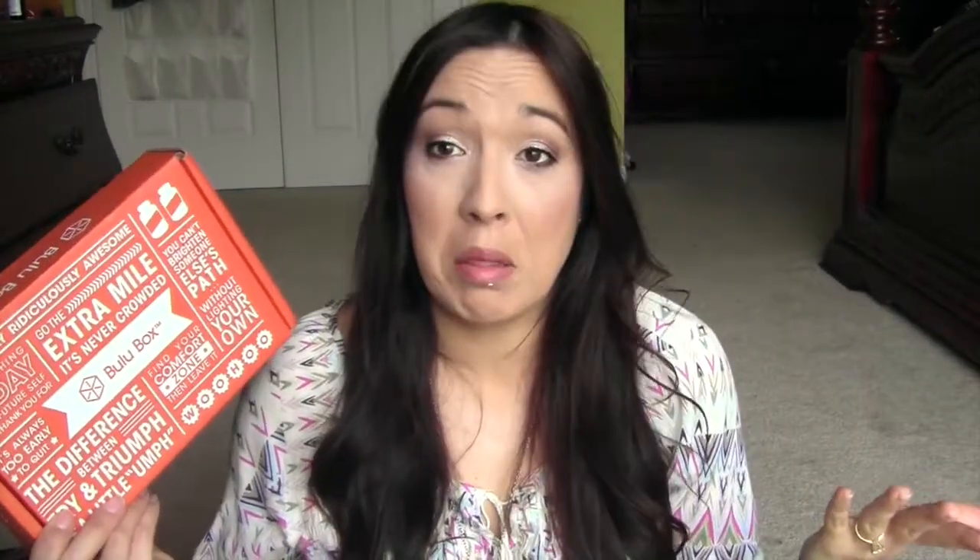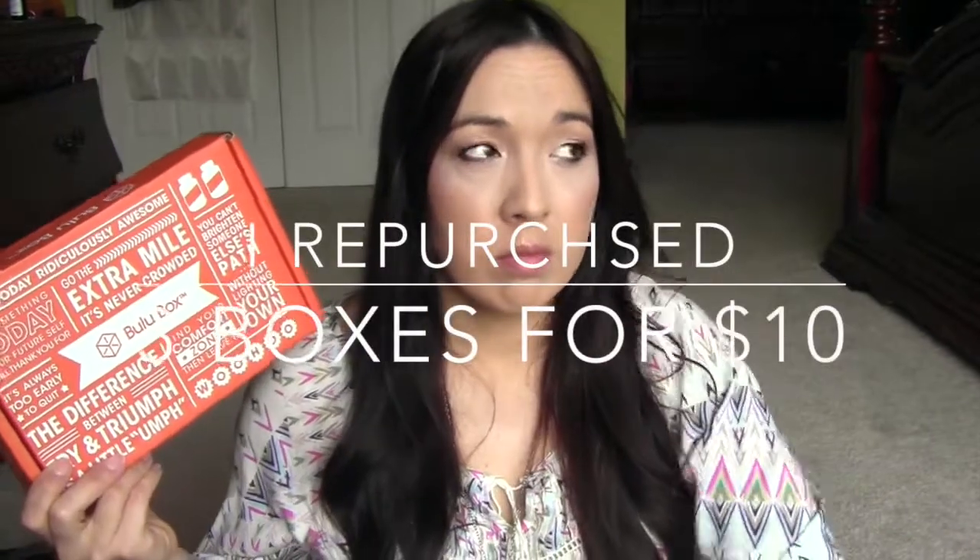This is my third box, so I don't think I'm going to be getting any more boxes because I just purchased the three months, so I think that's it. Did I get recharged? Tell me what you think, let me know. I'll see you again in another video. Bye!